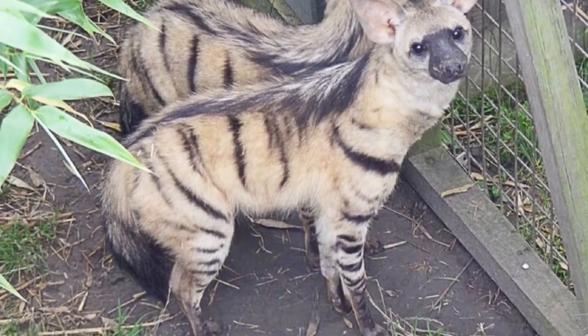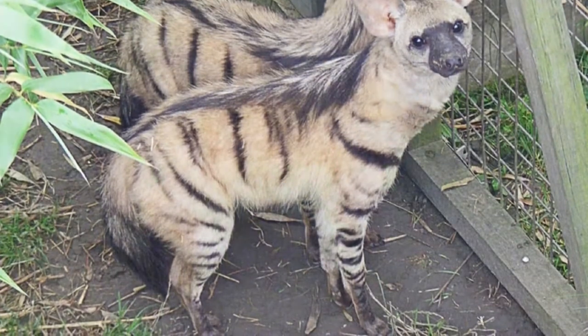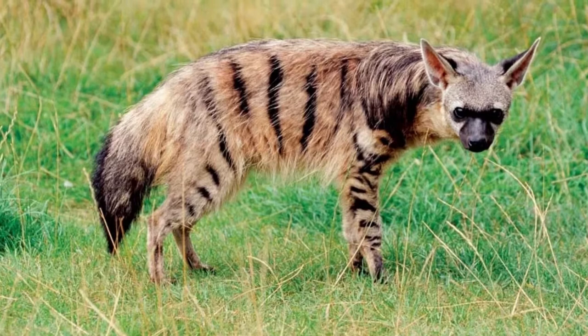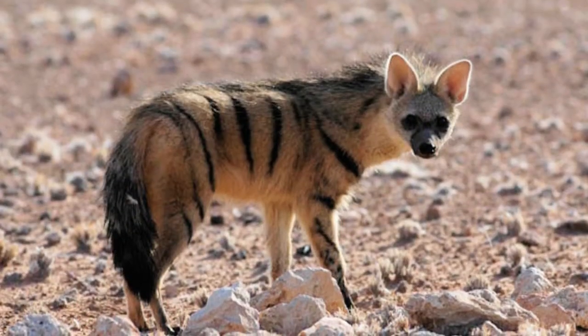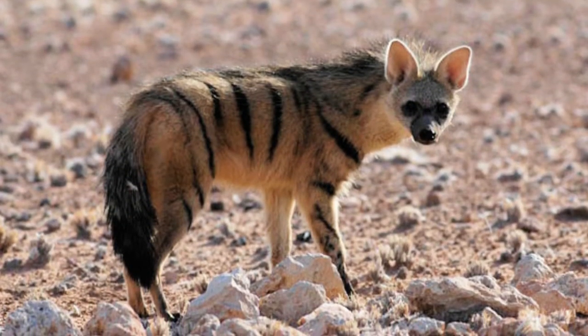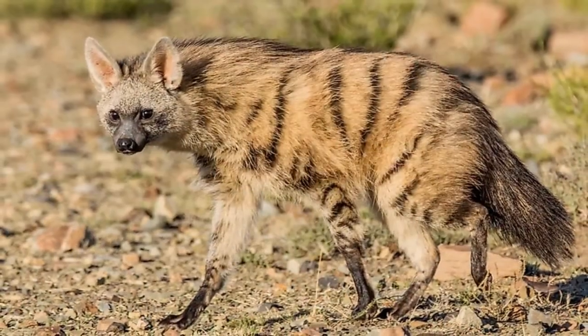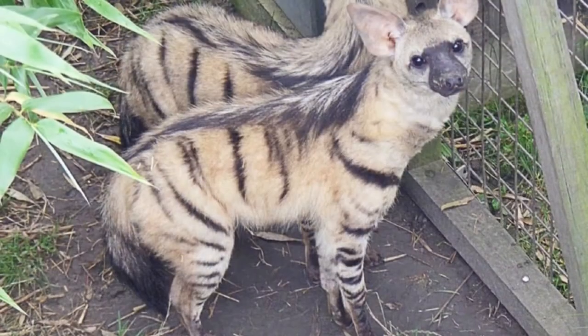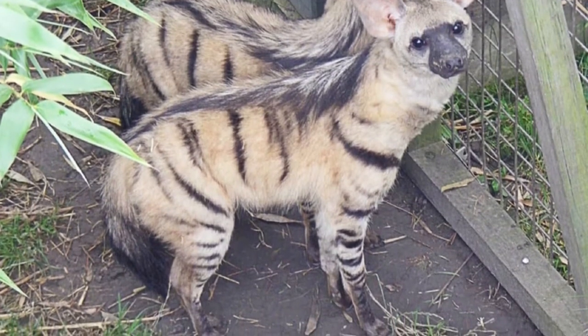Because Aardwolves are specifically adapted for eating termites, some of their teeth have evolved into blunt pegs, barely even capable of chewing meat. Their powerful jaws are used to defend territory instead. An alternative name for this species is 'maanhaar jackal,' which means 'mane jackal' in Dutch, even though it isn't closely related to jackals at all.